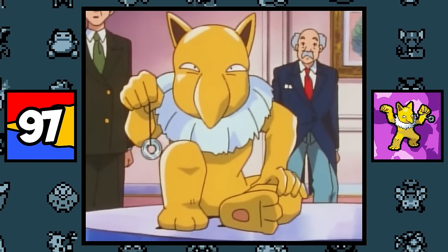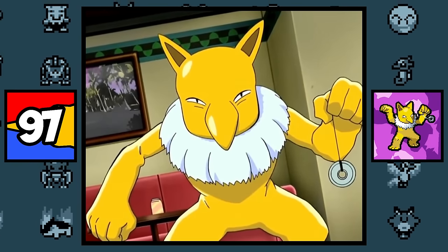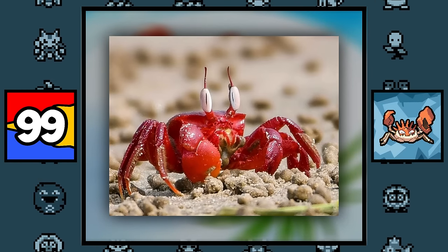Hypno is simply based on the Boogeyman, which explains its history of kidnapping children, because as the saying goes, the Boogeyman will get ya. Krabby and Kingler are based on crabs. I know, mind blown.